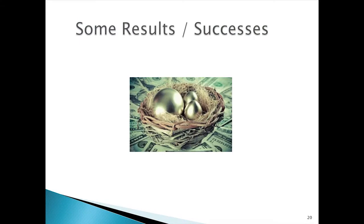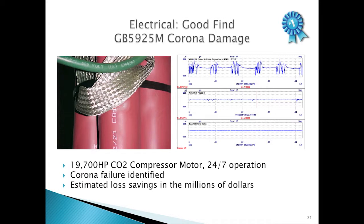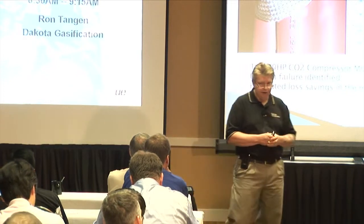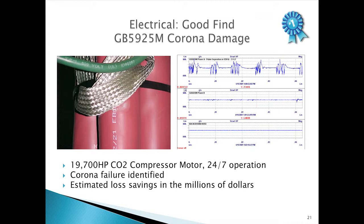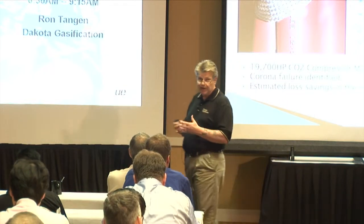The whole focus of the program is to add money to the bottom line of the company — to find the golden eggs, so to speak. The first success comes out of the electrical application, going back about eight years ago when we had our UE 2000. We had just brought our CO2 compression unit online about three months before, and we took the UE 2000 and were doing an MCC survey. We got to the back of a starter for a 20,000 horsepower motor and we picked up corona. We powered it down, opened up the cabinet, and found an incorrectly landed ground braid. If this had gone to failure, it would have easily been a multi-million dollar loss.